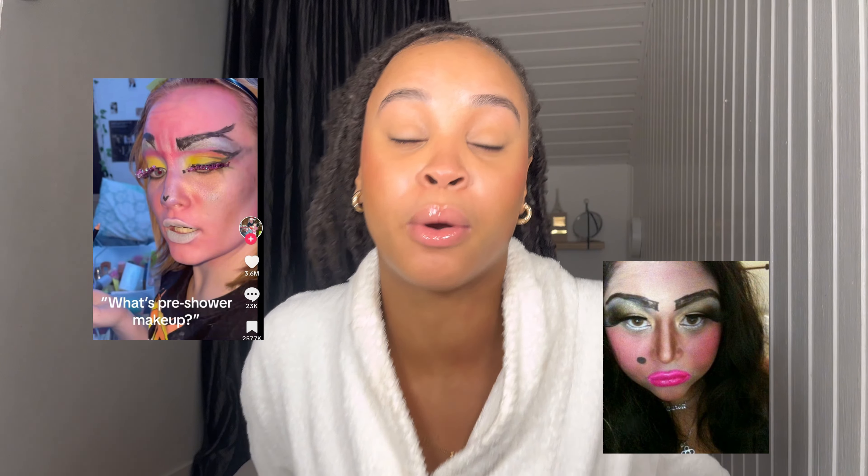I was already starting on my pre-shower makeup so let's just keep going. If you don't know what a pre-shower makeup is, I'm gonna show you right now. Everyone has their own thing — my pre-shower makeup is literally just experimenting with new techniques that I think might look cute. A pre-shower makeup is just putting random things on your face that probably look really bad, but it's fun because you're gonna shower anyway so it's gonna go away.